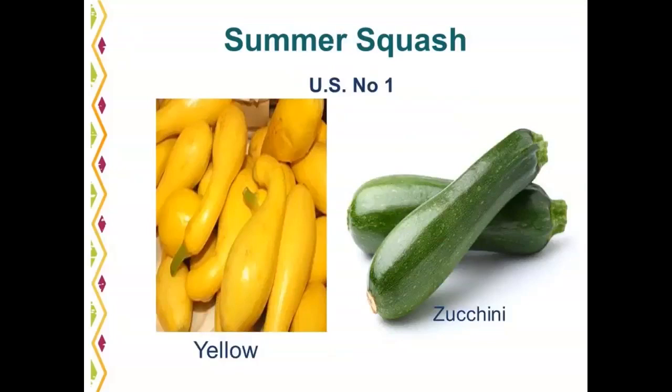Summer squash is a seasonal item available in two types: yellow squash and zucchini. Good quality yellow squash should not have discoloration or scarring. For zucchini, you're looking for it to be firm, tender, and have shiny skin. Common defects include cuts, discoloration — especially on yellow squash — and decay at the stem. The ideal is smaller, young, tender zucchini and yellow squash, not large overgrown ones.